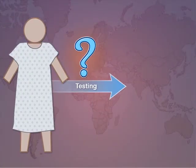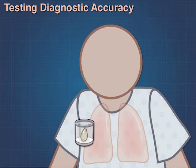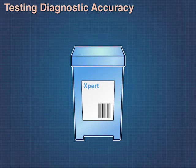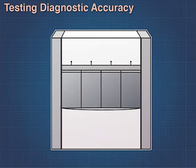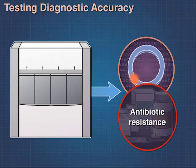Globally, there is a need to ensure universal and prompt testing for patients with TB to determine the most effective antibiotics and the duration of treatment needed. This clinical study assessed the diagnostic accuracy of an investigational automated cartridge-based laboratory test for the rapid analysis of sputum from patients with TB to detect gene mutations associated with antibiotic resistance.